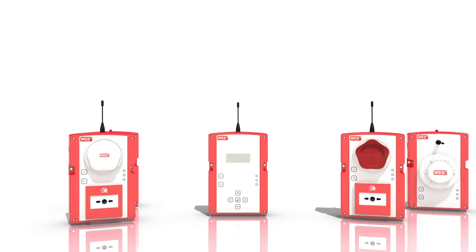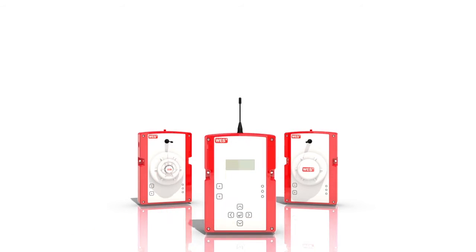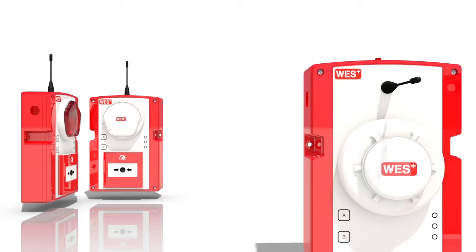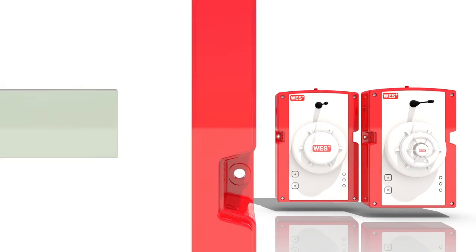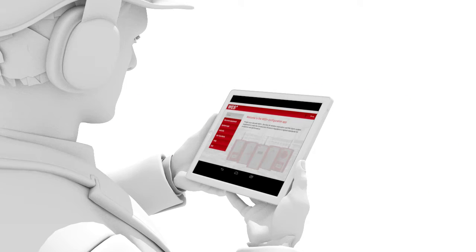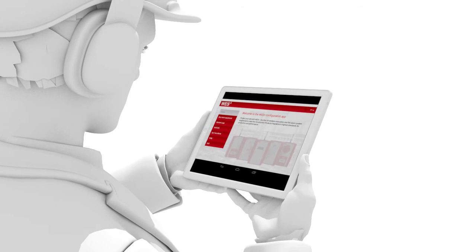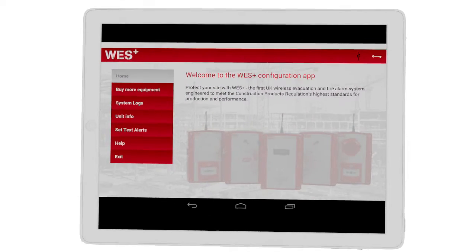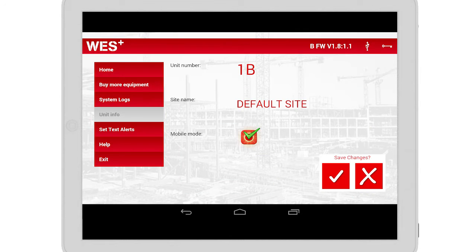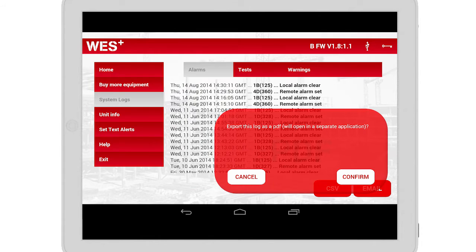The WES Plus system is completely customisable — you can have an unlimited number of units in any combination. The range includes fire call points, heat, smoke and dust resistant smoke detectors, plus a base station unit which helps you monitor system health and perform silent tests from your site office. The WES Plus app helps you diagnose system issues and access downloadable reports, providing peace of mind that the system is working and that silent tests are being performed regularly.